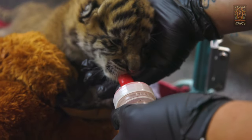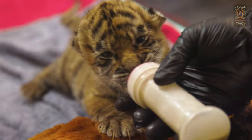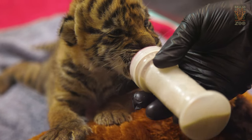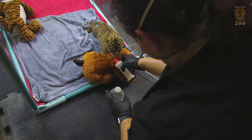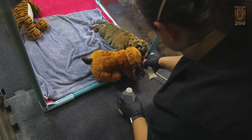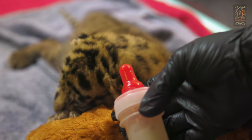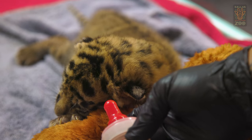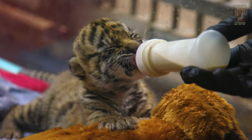We are currently bottle feeding Sumini five times a day, and we've even begun to introduce meat into her diet, which she is very excited about. In an effort to be as hands-off as we can with this cub, we have stuffed animals in there that are tigers that can mimic siblings, which tend to give them a little bit of support even while they're bottle feeding to hold their bodies upright. We are just there for the bottle feeding and then stepping back.